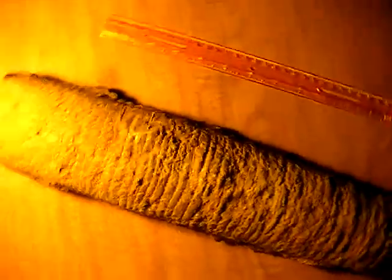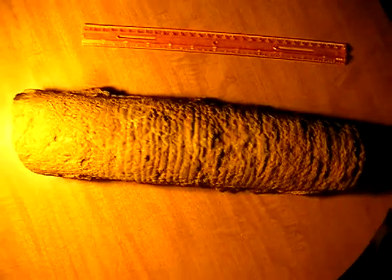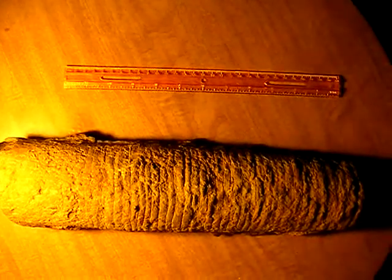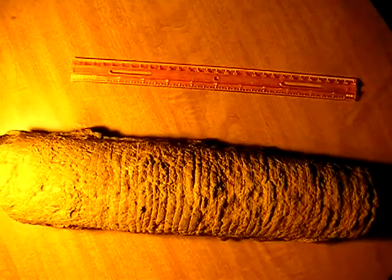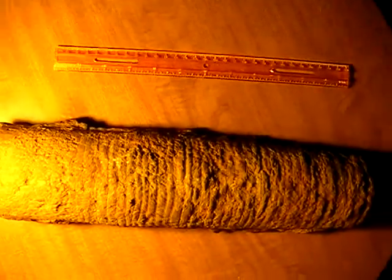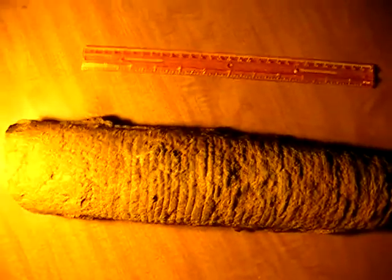So if anyone knows what the hell this is, let me know — I'll try to get a zoom on here. Let me see... about a half foot long.